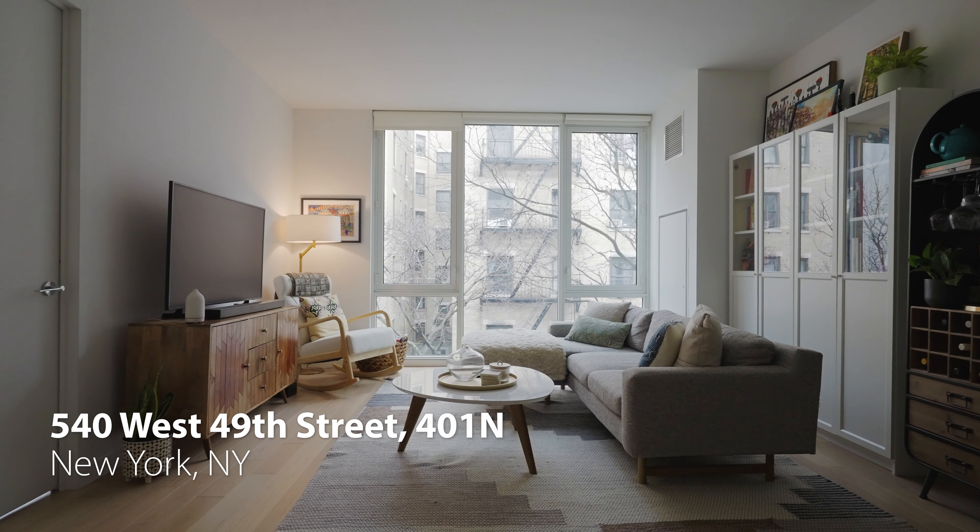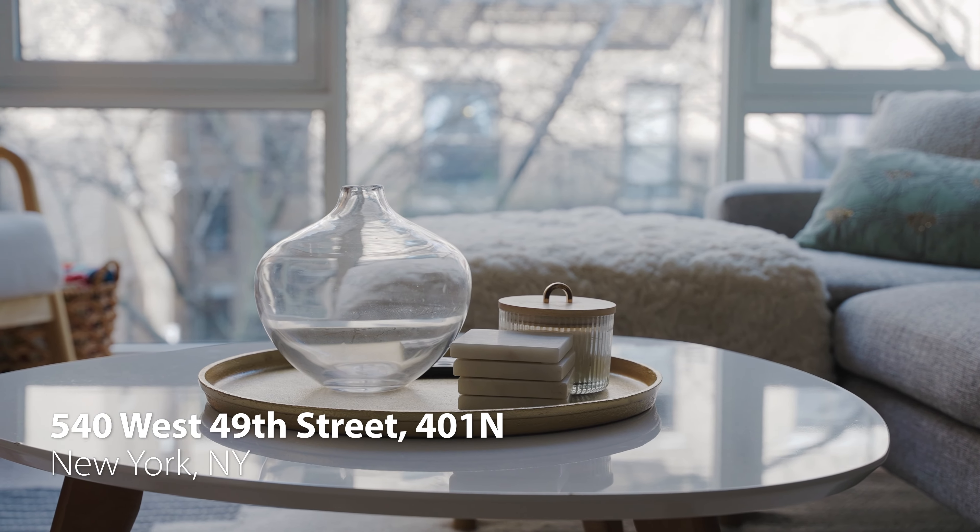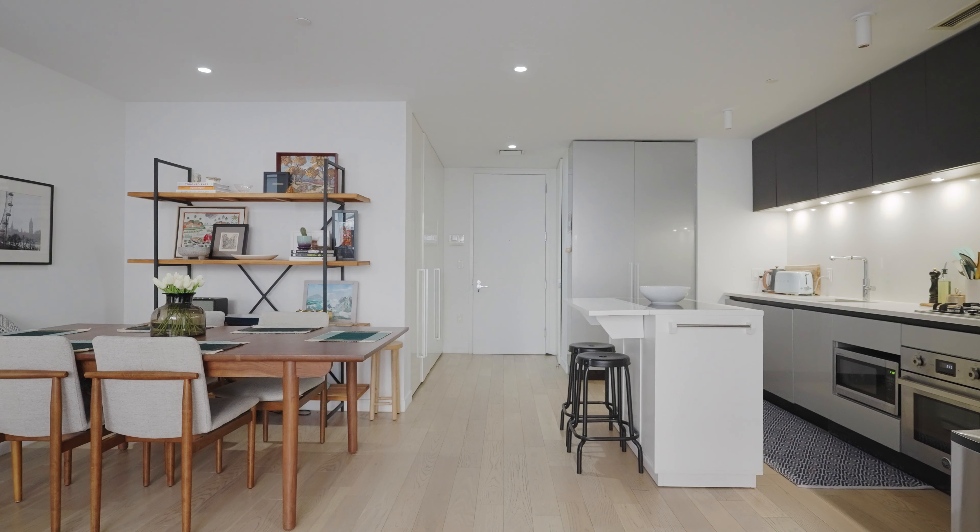What I've always loved about this building is the layouts are unusually deep and wide. You'll see every room has space for a little bit of extra furniture.